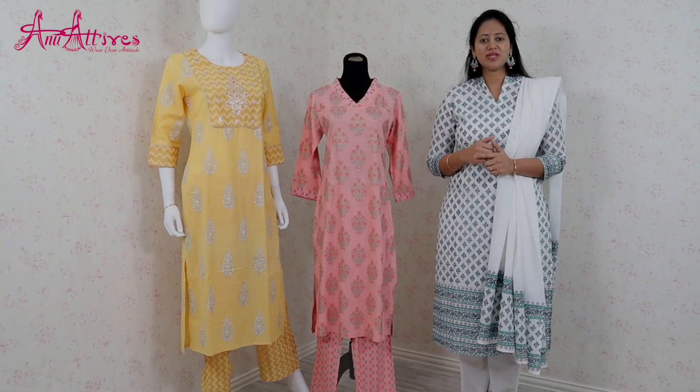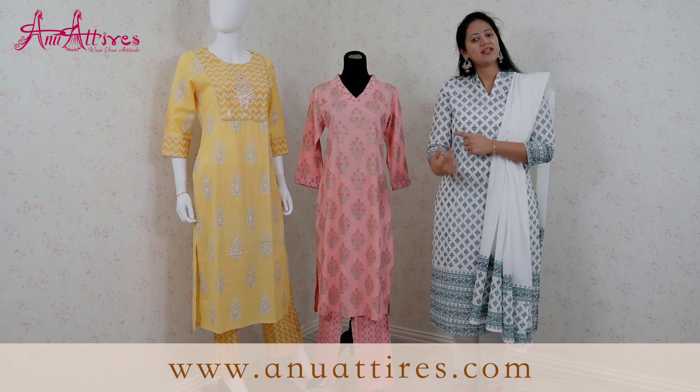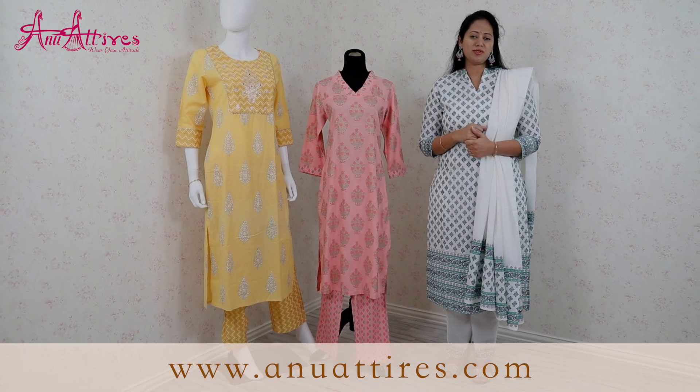The kurta that I chose today has block print all over it. It has mandarin collar with three-fourth sleeves. It is teamed up with straight pant and with super soft dupatta.